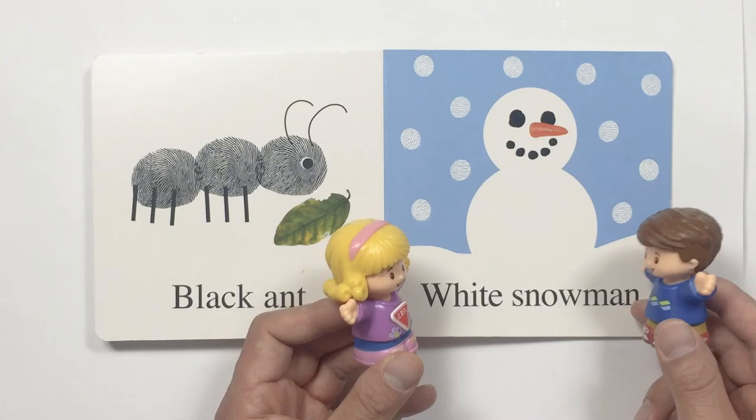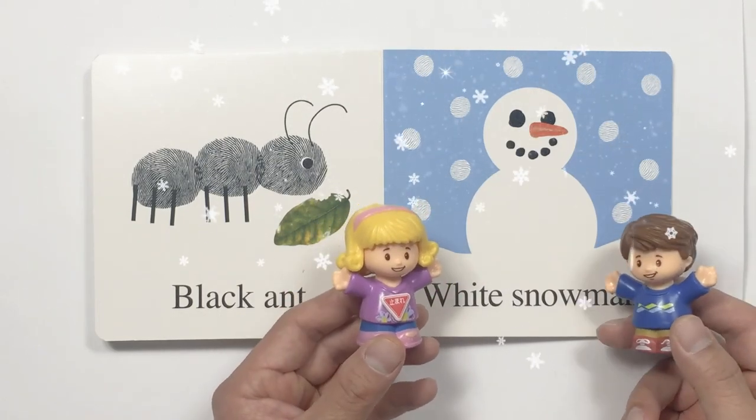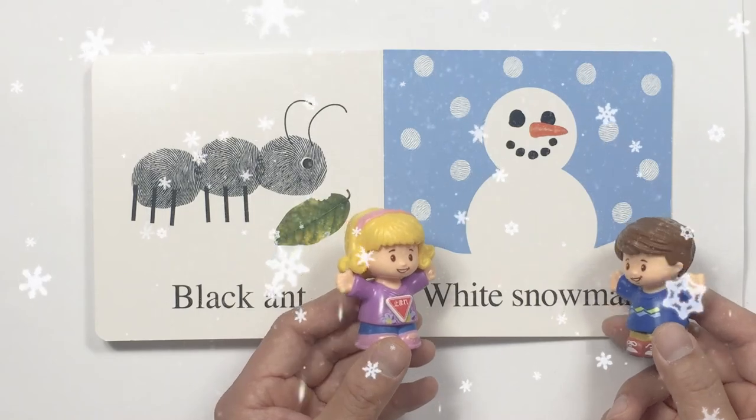Hello. Look at what we got here. It's a white snowman. Perfect. It is snowing outside. Why don't we go make a snowman? Yes, great idea. Let's go make a snowman. Yay.